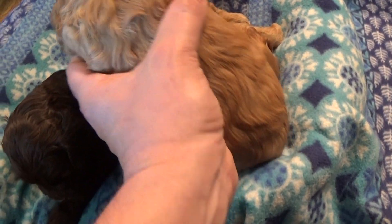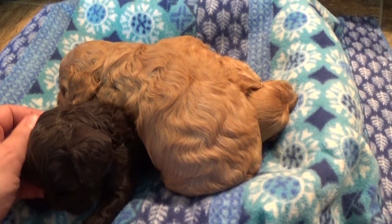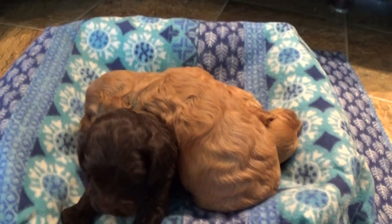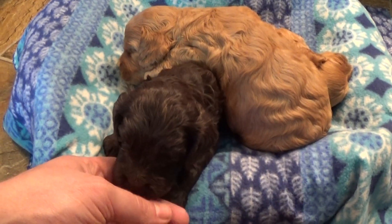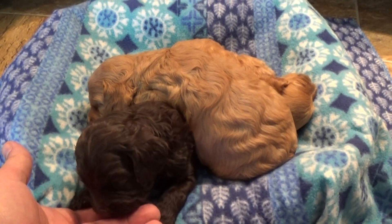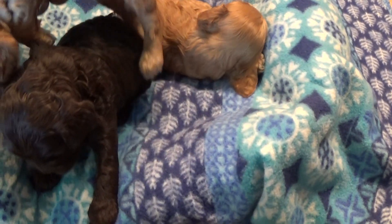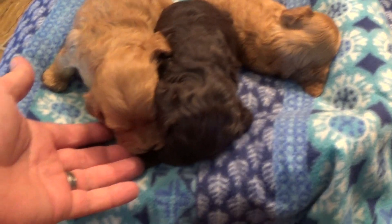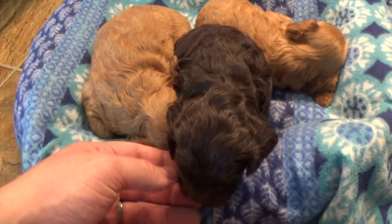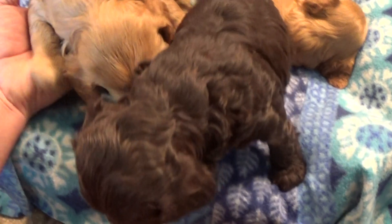We expect these guys to be probably about 25 pounds. Mom is fairly small, she's about 18 pounds, but papa is Scout. You can see photos of mom and dad on our website. Scout's a big boy, he's close to 30 pounds. He is a mini poodle technically, but he's about the largest mini poodle that we currently use for breeding.